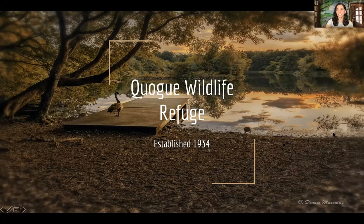Hi everyone, my name is Kara. I work here at the Quag Wildlife Refuge and I'm really excited to talk all about turtles, which are an amazing group of animals.